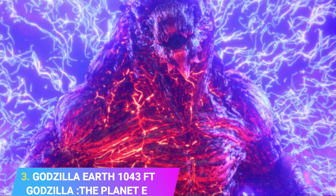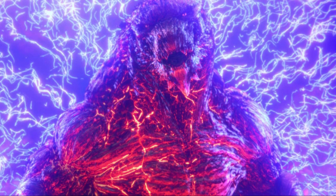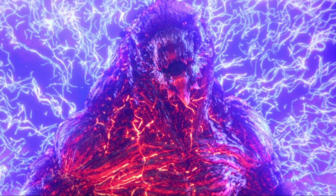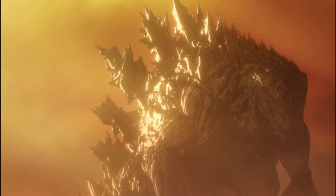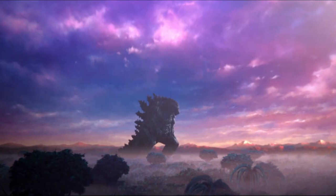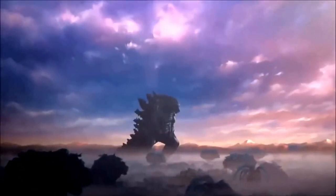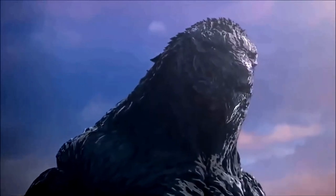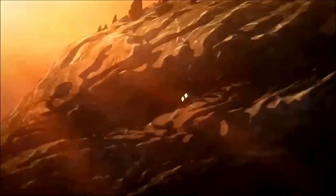Number 3: Godzilla Earth, 1,043 feet. Godzilla Earth is the largest and most powerful incarnation of Godzilla. It made its final appearance in the 2018 film Godzilla: The Planet Eater, where it came into contact with King Ghidorah. Godzilla Earth's expression was aimed to be dignified like a god. He was designed to be calm in nature, with a head smaller relative to his body. The concept of his design was inspired by large sacred trees and Shintoism.